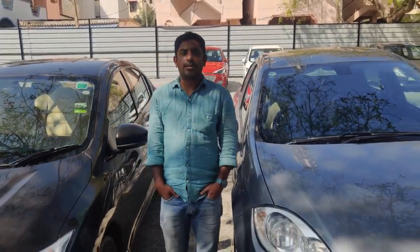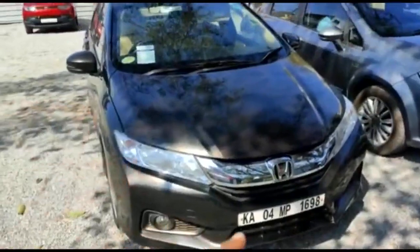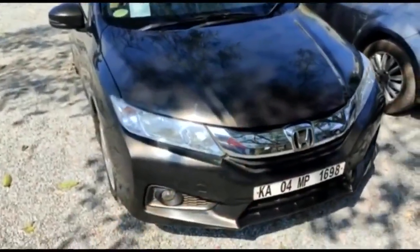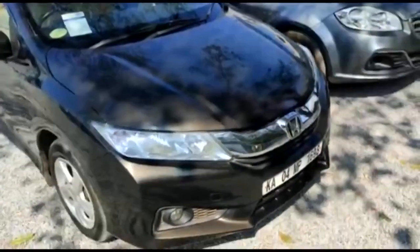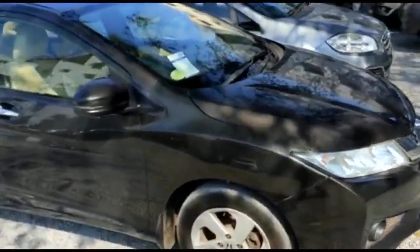Hi guys, welcome to our channel. Today we have beautiful and very well-built sedan cars with us — these are petrol as well as diesel turbo vehicles. I'm just going to walk over this vehicle for you guys. This is a 2014 second owner Honda City VMT diesel variant — very beautiful body line, no scratches, no dents, tires in good condition.